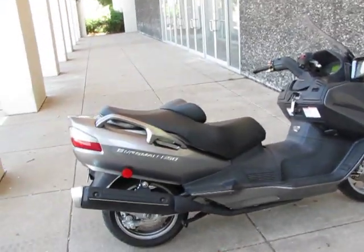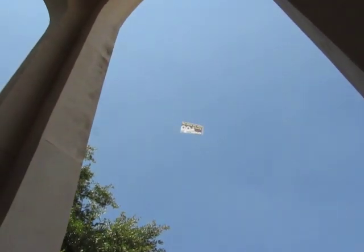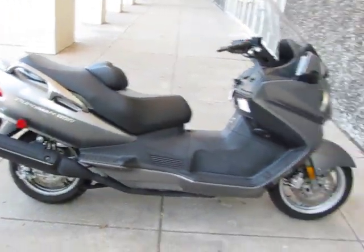Hello folks, this is Bronco Bob with American Motorcycle Trading Company. There's an airplane up above us — looks like a Geico commercial.